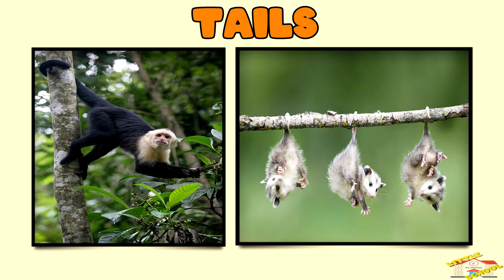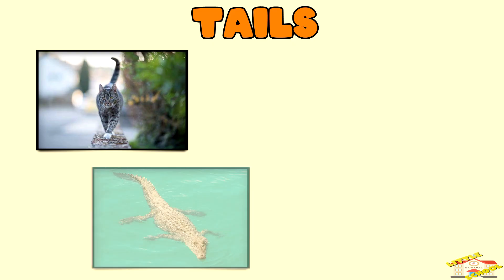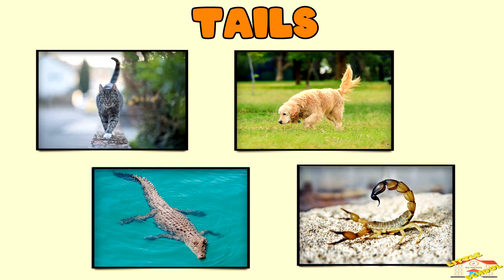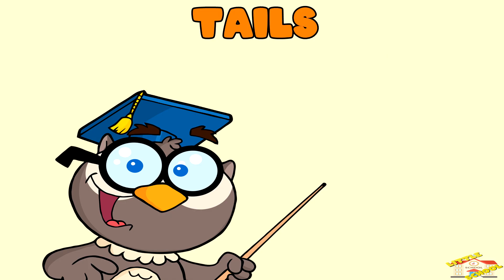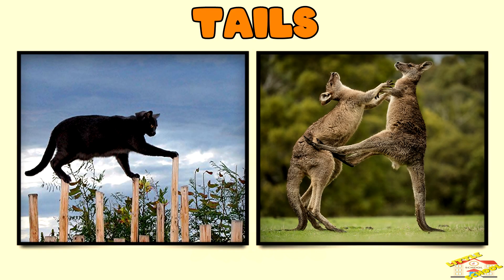Tails — tails have different purposes depending on the animal. They can help with balance, swimming, communication, or even defense. Let's go over the functions of tails based on animals.